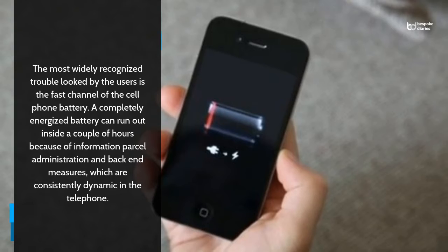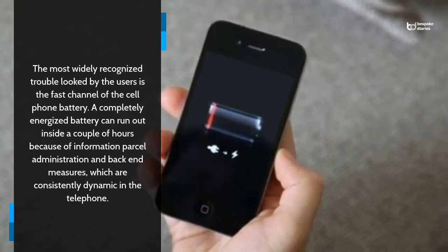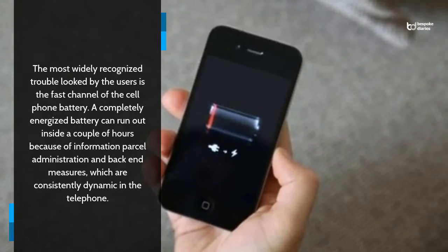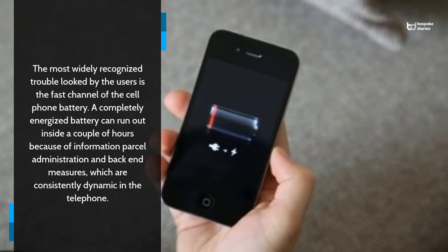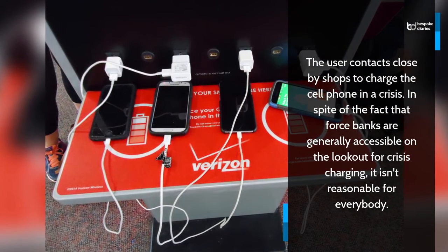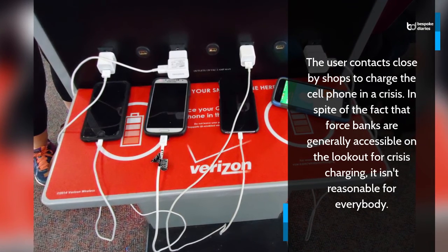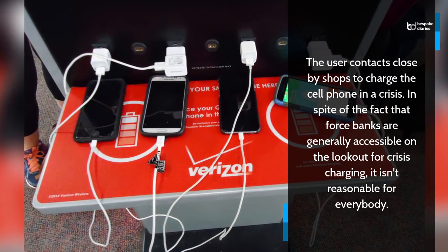The most widely recognized trouble looked by users is the fast channel of the cell phone battery. A completely energized battery can run out inside a couple of hours because of information parcel administration and back-end measures, which are consistently dynamic in the telephone. The user contacts close-by shops to charge the cell phone in a crisis. In spite of the fact that force banks are generally accessible on the lookout for crisis charging, it isn't reasonable for everybody.